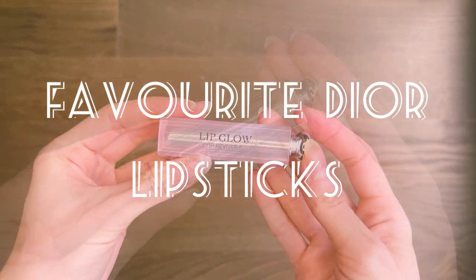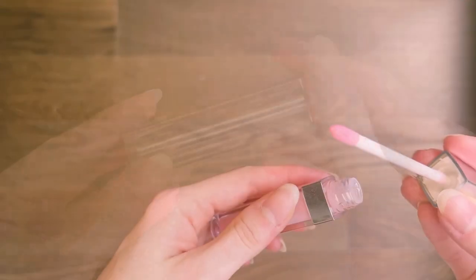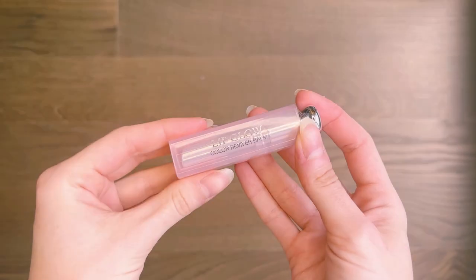Hi guys! Welcome back, and welcome everyone who joined my channel recently. Today I'm going to talk about my three favorite lipsticks from Dior for a daytime look.